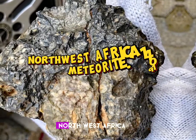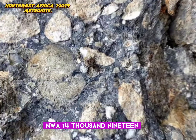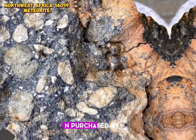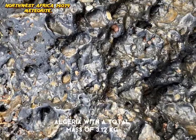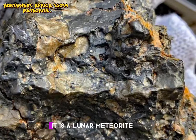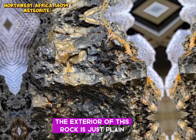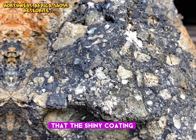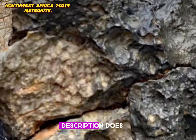Number 12: Northwest Africa 14,019 meteorite. NWA 14,019 was found in Northwest Africa in 2021 and purchased by Xiaowang in January 2021 from a dealer in Wargla, Algeria, with a total mass of 3.12 kg. It is a lunar meteorite — feldspathic breccia. The exterior of this rock is just plain ugly. The shiny coating is likely not a fusion crust but a desert varnish, though the MetBull description does not confirm this.